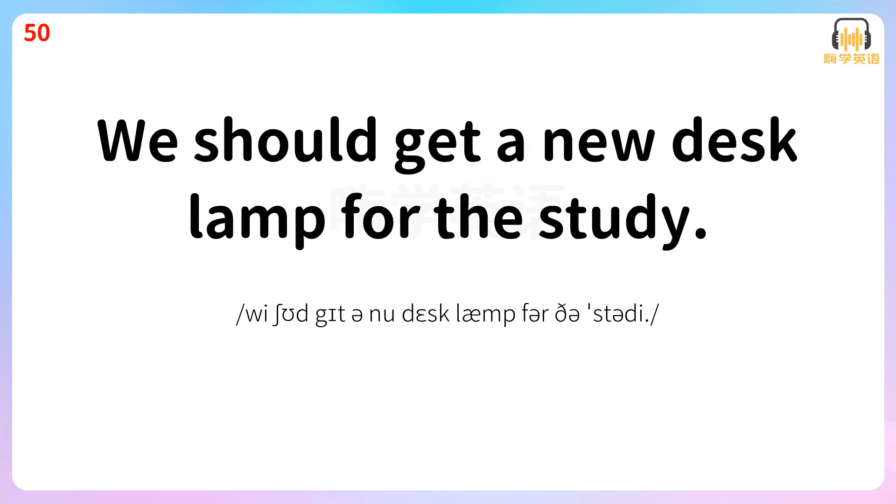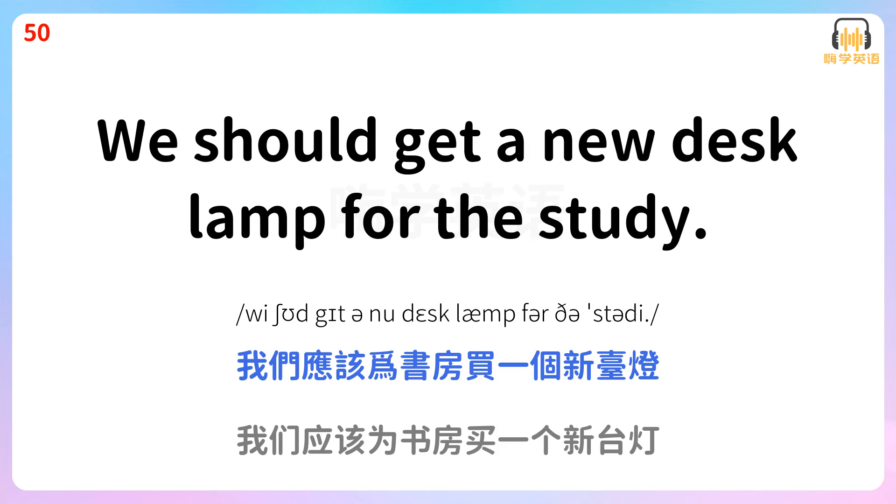We should get a new desk lamp for the study. 我们应该为书房买一个新台灯。